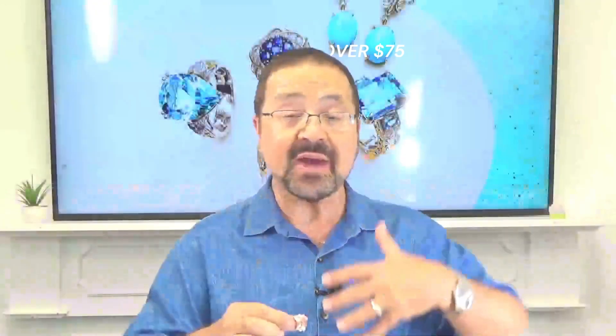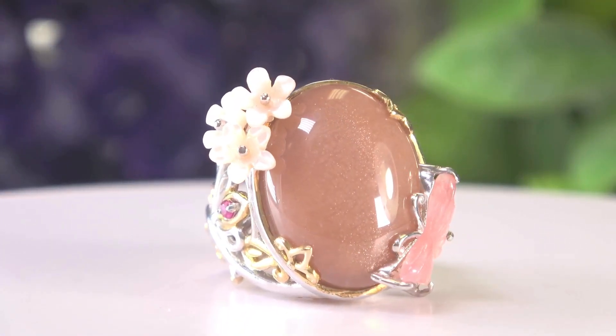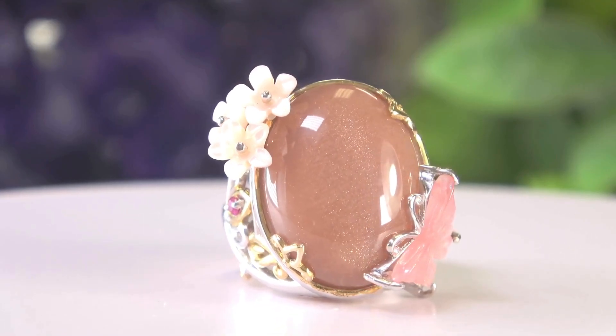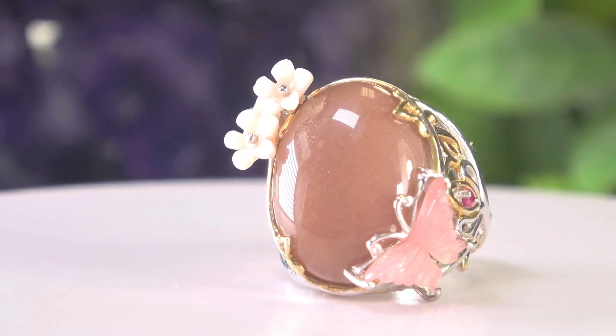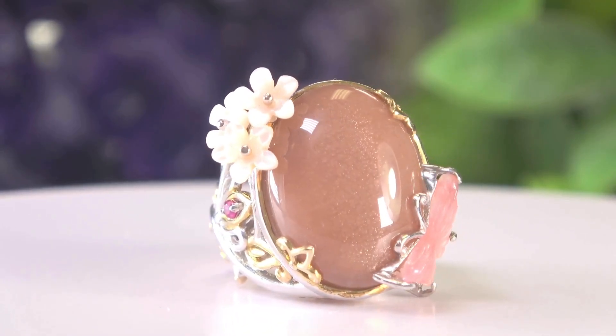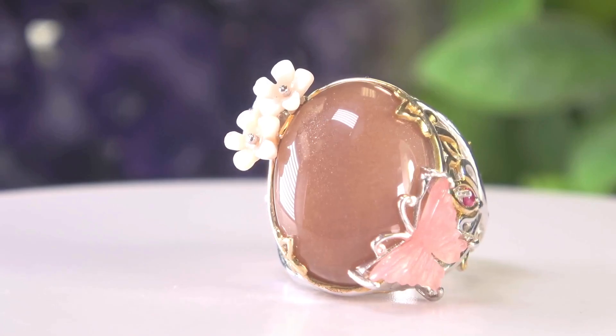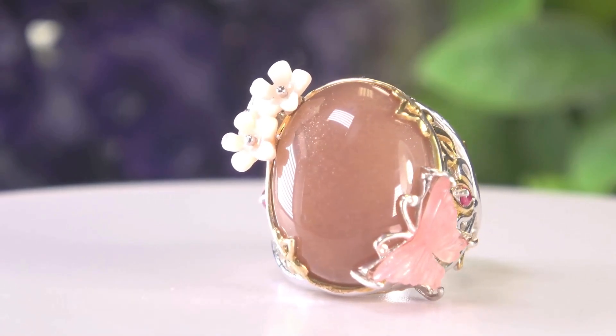The next one I want to share with you has similarities — it has the carvings. It's got a beautiful butterfly. Let me just get that in focus — there you go. You've got the butterfly on one end, and it's just absolutely beautiful. The butterfly is rose quartz, then you've got the shells in the mother of pearl, and in the center is a dark peach moonstone that has a schiller effect.